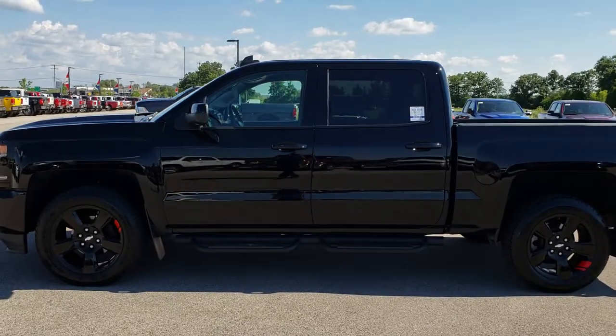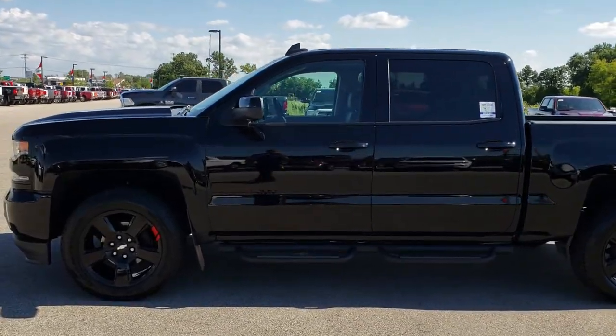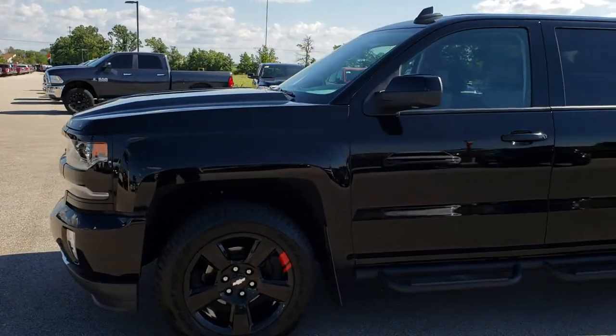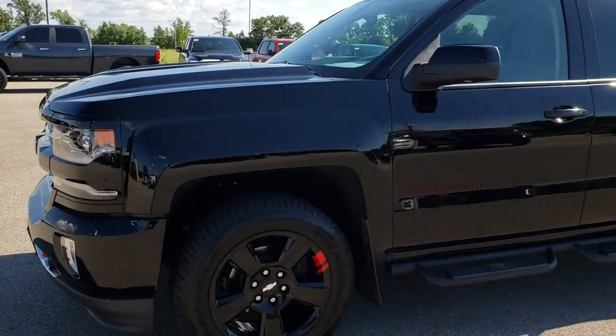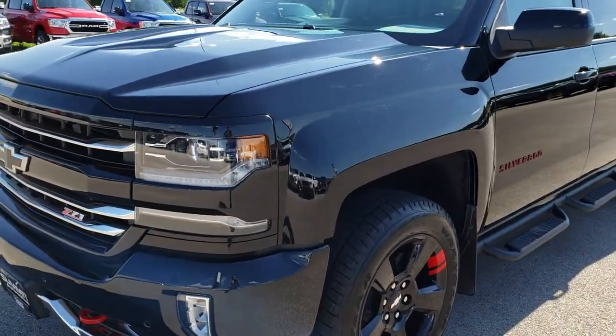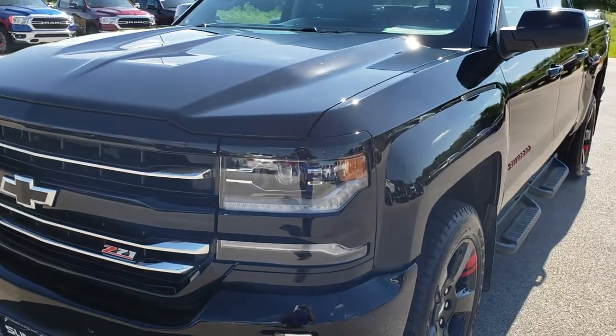This is stock number 9627. We are here at Summit Automotive in Fond du Lac, Wisconsin — your new and used truck headquarters. Remember, we are the guys with the trucks on 41 in Wisconsin. Today we're checking out this super clean 2017 Chevy Silverado crew cab short box.